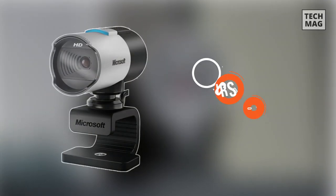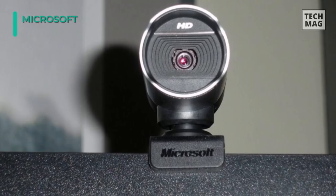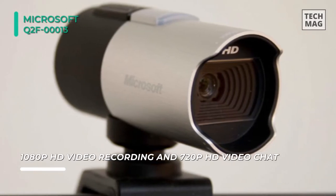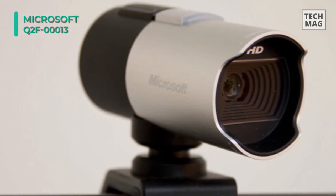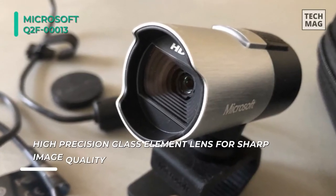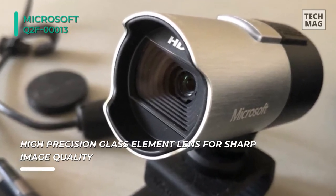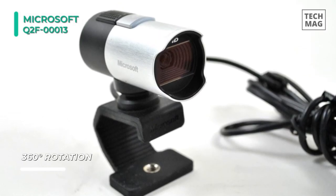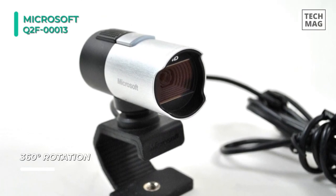Next, meet the Microsoft Q2F-00013 LifeCam Studio. It is a high-definition webcam with a 1920x1080 resolution allowing for video recordings of up to 1080p. For conducting video calls, the LifeCam Studio supports resolutions of up to 720p using a compatible video conferencing service. It features CMOS sensor technology for better picture quality. The 75-degree diagonal field of view makes it easy to capture wide-angle pictures and videos, while the 360-degree rotation capability offers a comprehensive view. With a wideband microphone, you can capture quality audio when chatting and recording video.